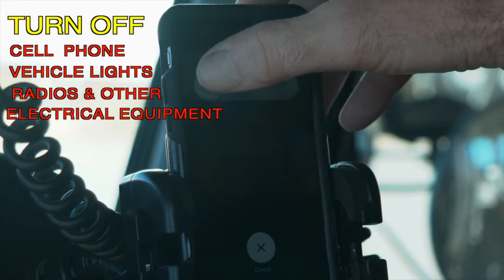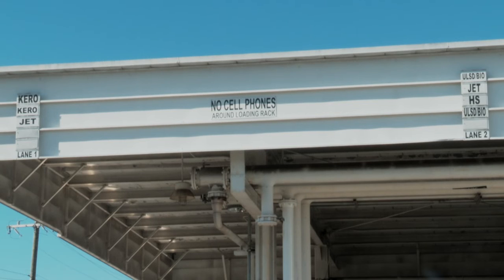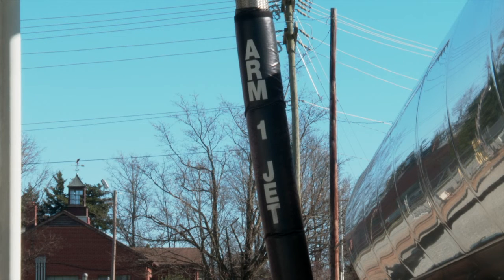Turn off all cell phones, vehicle lights, radios, and other electrical equipment, and check the grade markings at the rack to ensure that the proper product is being loaded.